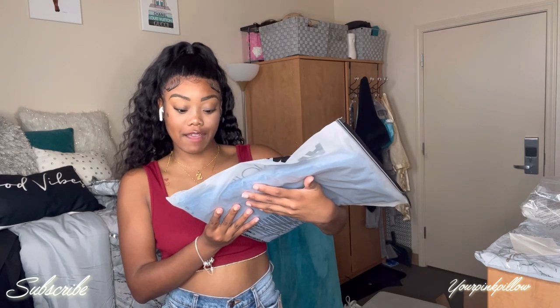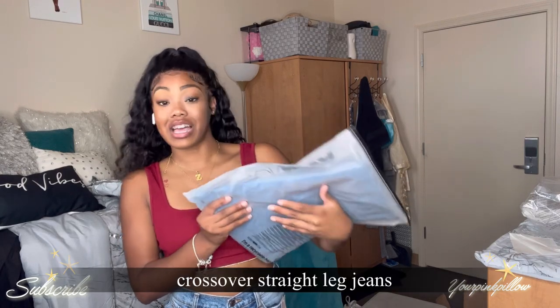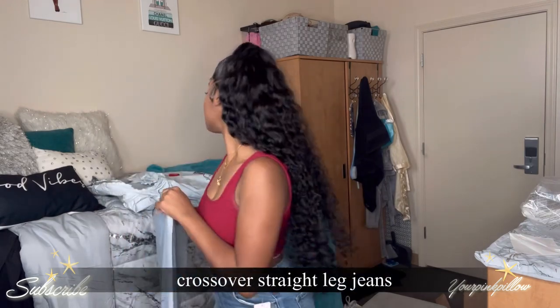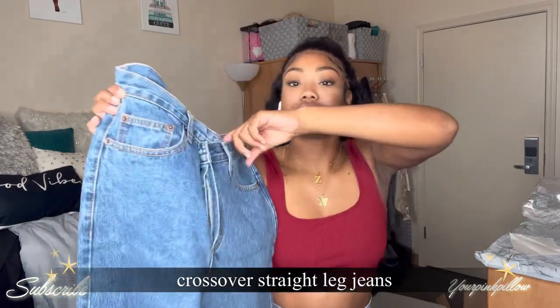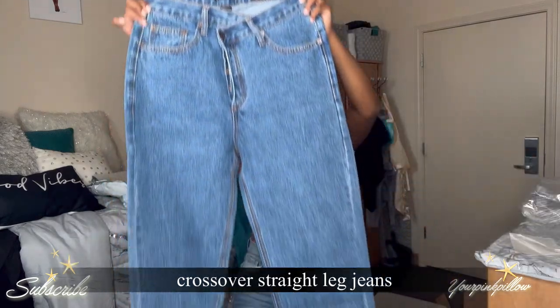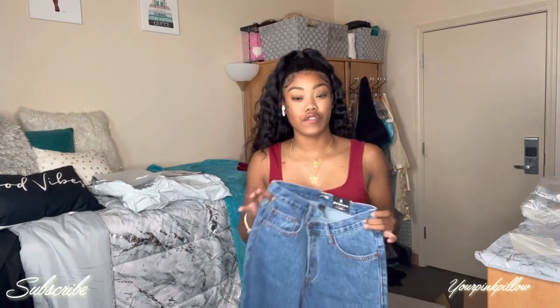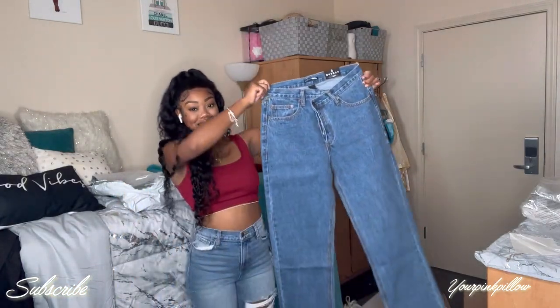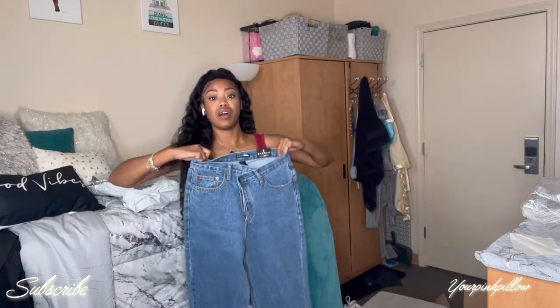The next pair is the Crossover Straight Leg Jeans in a medium blue wash, size three. These are just plain jeans but they have this crossover detail — like two buttons — it's super cute. I got them in a size three, they're straight leg. I don't know if this is my style; I'm still figuring out what my style is when it comes to jeans, because I'll just throw on skinny jeans and call it a day. They smell good — very random.